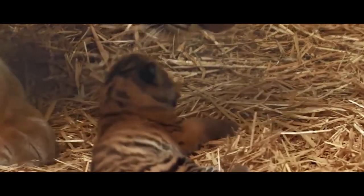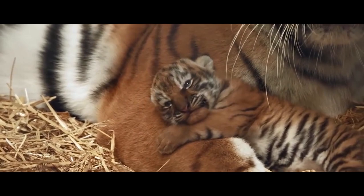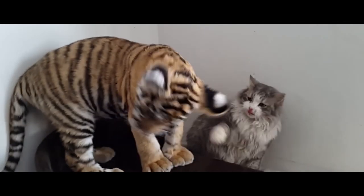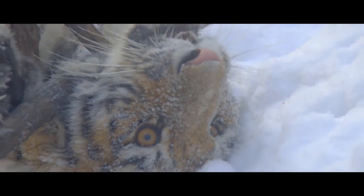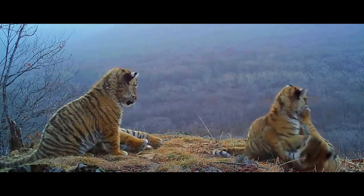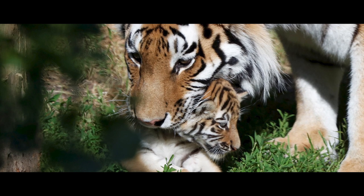Every two years, two to four tiny helpless tiger cubs are born. They will open their eyes, leave the shelter for the first time, and gradually learn all the hunting and survival skills from their mother. By the age of one and a half, cubs become independent, but they don't immediately leave their mother — especially females, who can accompany her for up to four years. Nevertheless, there comes a moment when they have to leave in search of their own territory.